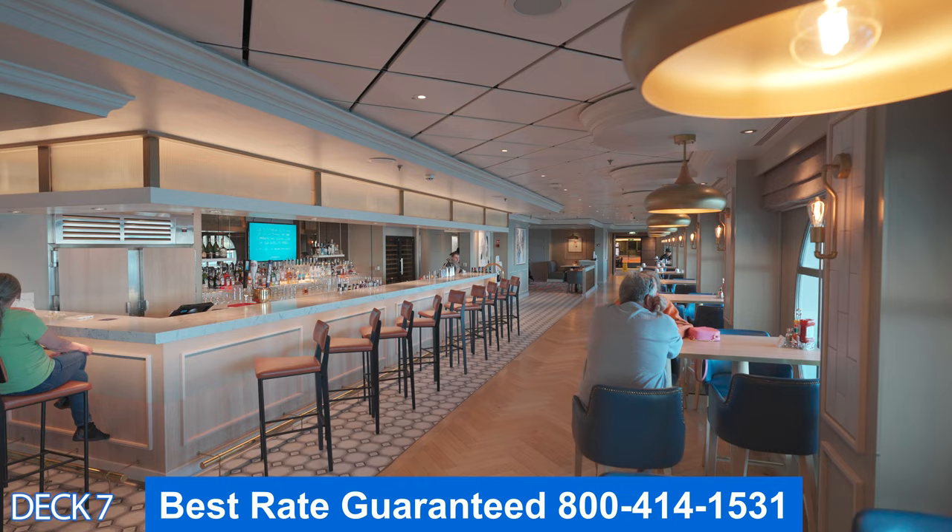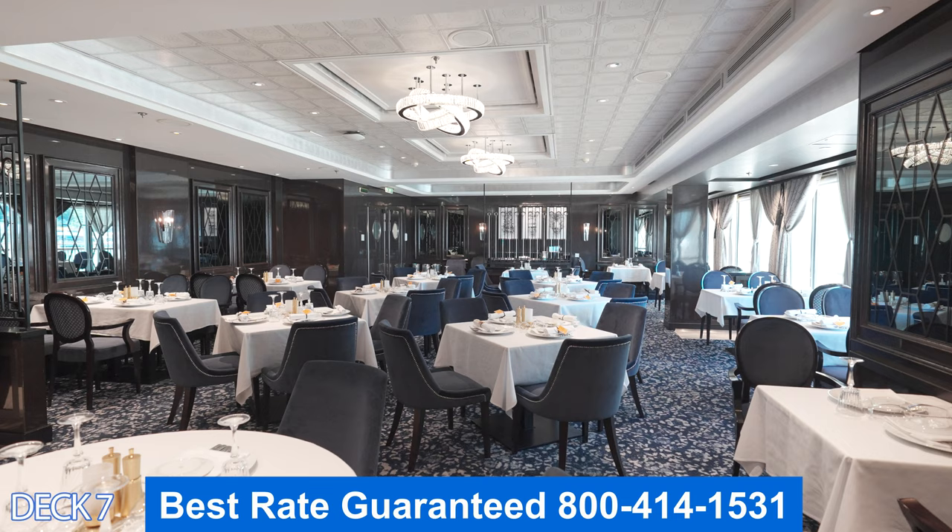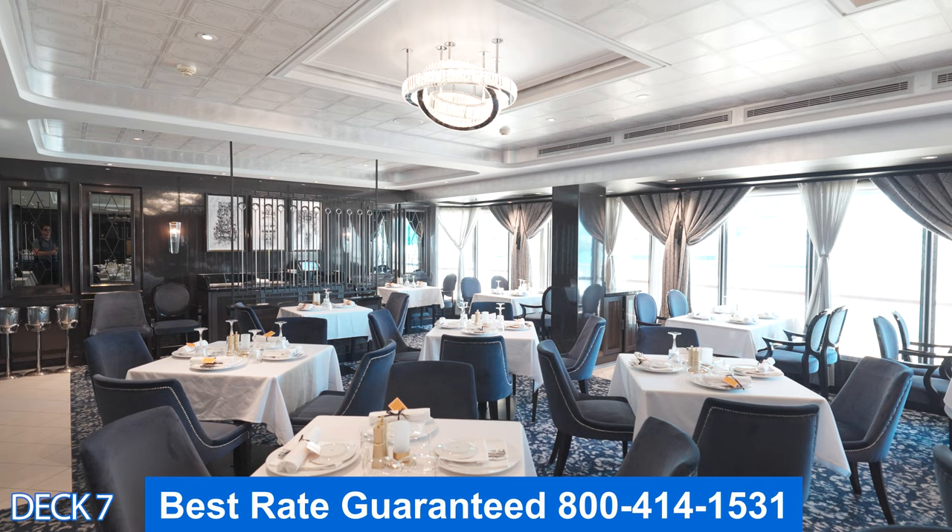This is Le Bistro, the French specialty restaurant. Here you can enjoy a romantic night with your significant other. Le Bistro offers rich French style dining, premium decor, a chic setting, and premium service.